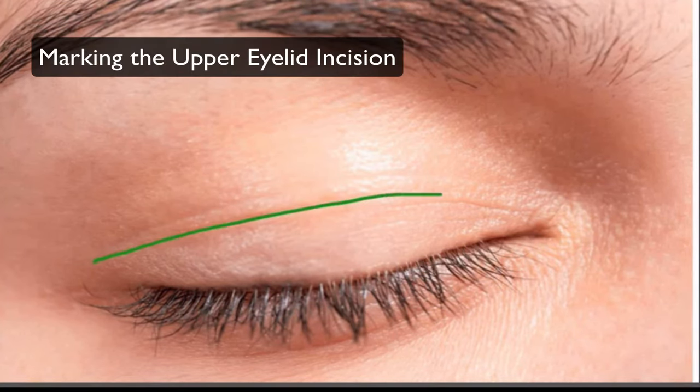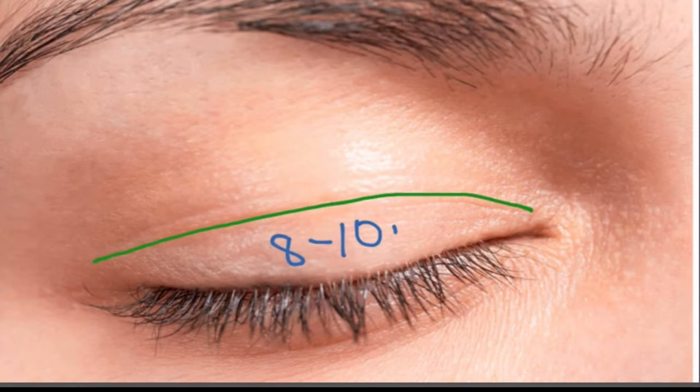The first step is marking the incision. The incision for an upper blepharoplasty is typically made in the natural eyelid crease, which generally measures about 8 to 10 millimeters from the eyelashes. You can see this with the green line.